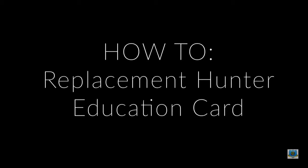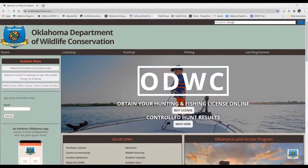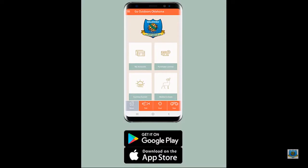This video will show you how to get a replacement hunter education card. A replacement card can be obtained for free through the Go Outdoors Oklahoma app and wildlifedepartment.com. You can download the Go Outdoors Oklahoma app from the Apple App Store or Google Play.